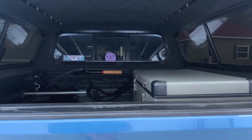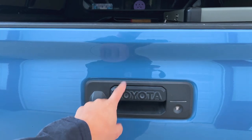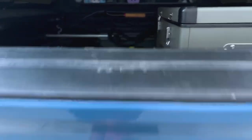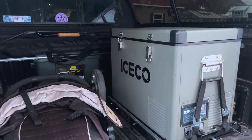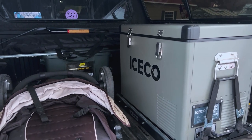So we'll go into the tailgate here. Nothing crazy — I do have the Pop and Lock tailgate lock in there. You can hear it because it's super loud. I don't know why Toyota doesn't include those from the factory, but I installed it myself — super easy. Maybe we'll do a walkthrough of that one day.